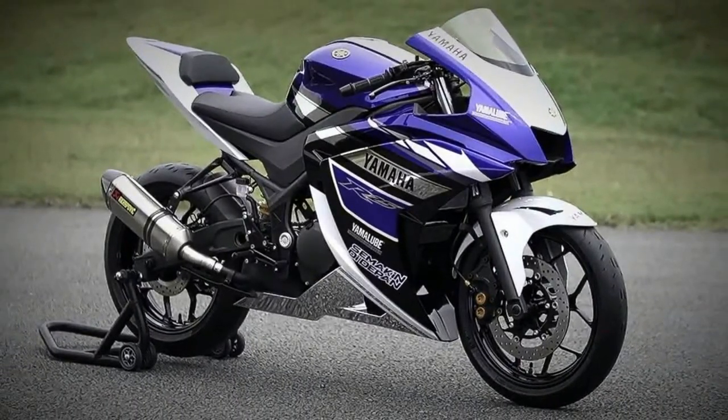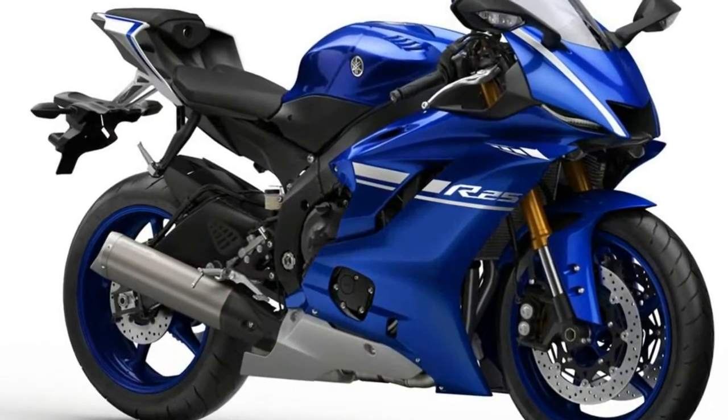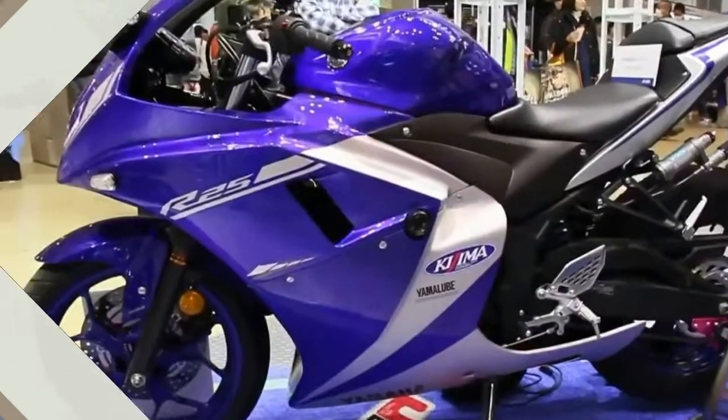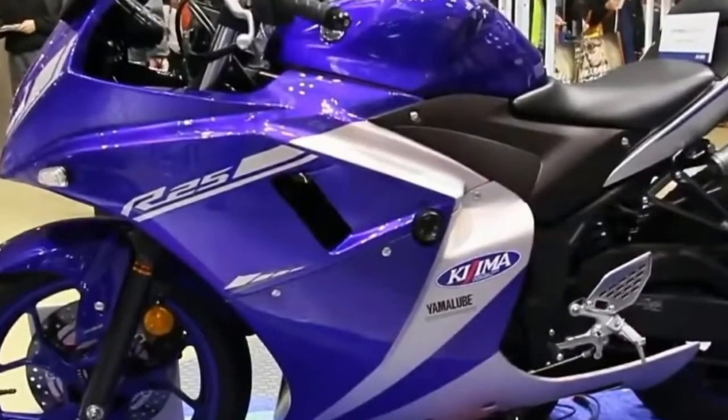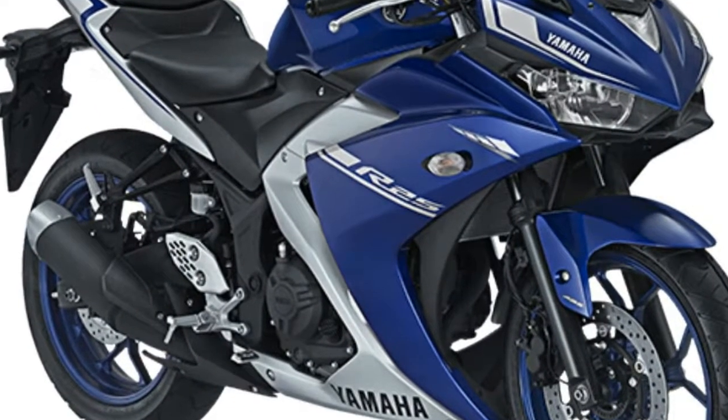Going by the latest report, the bike could look similar to the concept version also showcased at the 2014 Auto Expo. The current generation R25 employs a 250cc DOHC 4-valve engine with liquid cooling and fuel injection. The diamond-type frame houses the power plant.